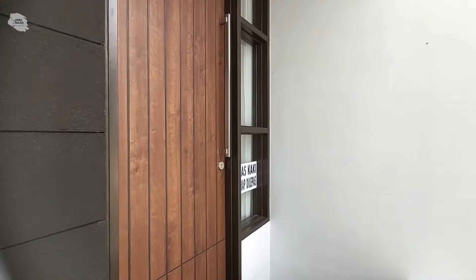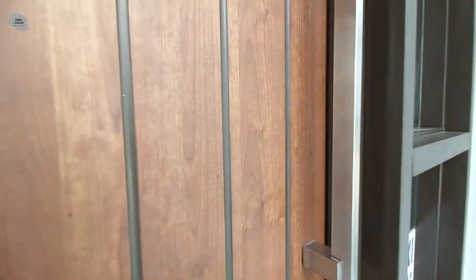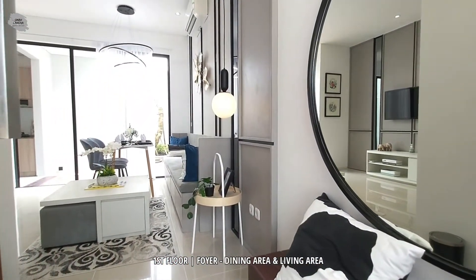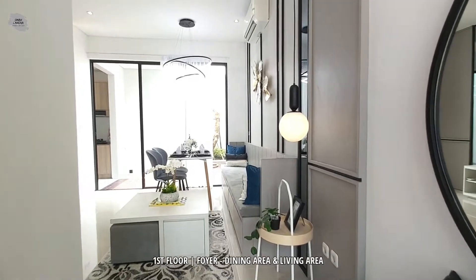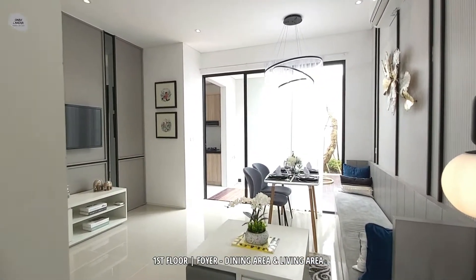Sekarang kita akan segera masuk untuk melihat tata letak dari rumah contoh ini. Rumah ini cukup unik, teman-teman, karena terdapat satu ruangan foyer begitu kita memasuki ruangan rumahnya.